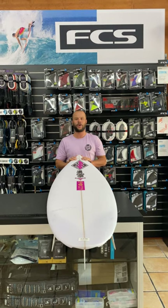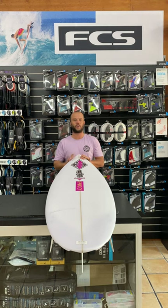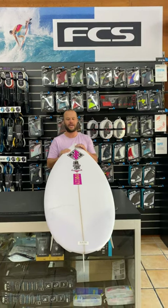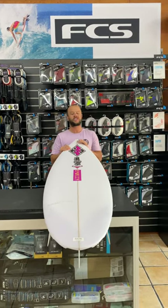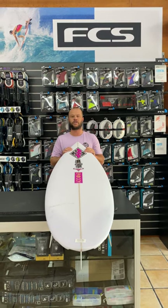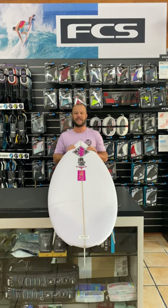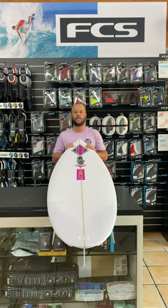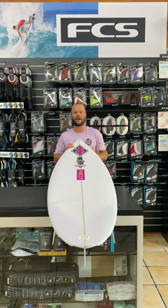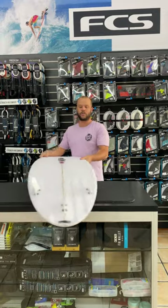So today we're going to talk about a model that a lot of you probably already know — the JS Raging Bull. Now this was Occy's model he brought out a few years ago, which is a really good board for those better waves and will definitely suit the older boys wanting that bit more performance board. What they've done since the Bells comp, where Occy took it out against Tom Curren, they have brought out a Raging Bull Channel Bottom.